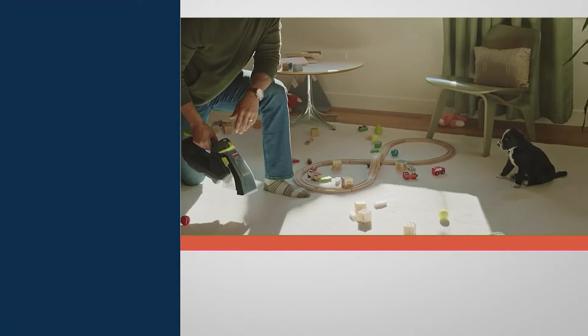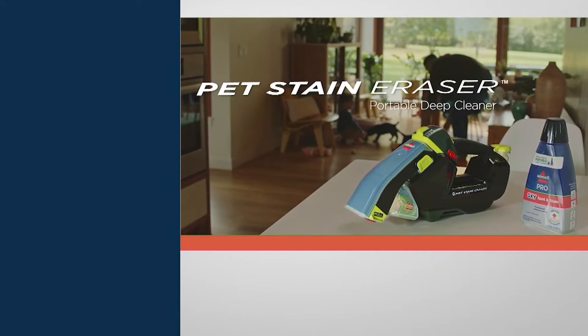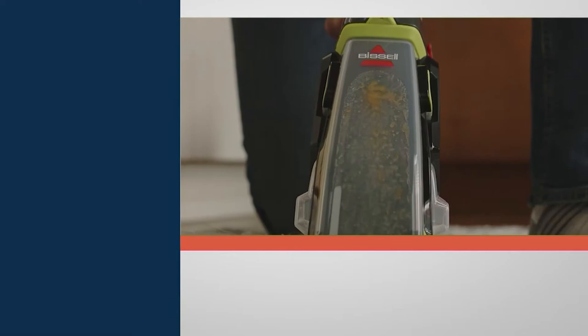Sometimes you actually have humans that might track something through your house. If they can get through all of my doggies, they might be able to get into my house. But we're going to talk about Bissell, and this is the Pet Stain Eraser. This is a portable spot cleaner, deep cleaner.